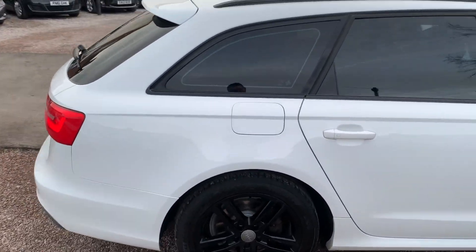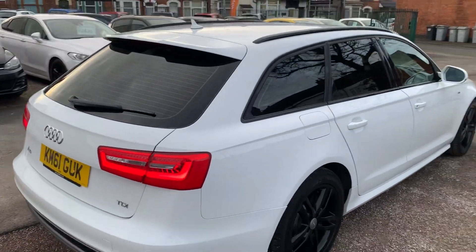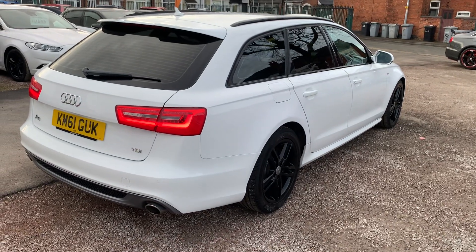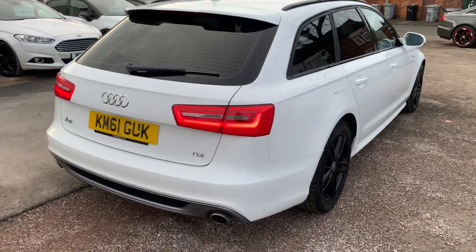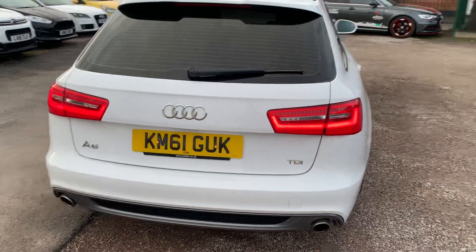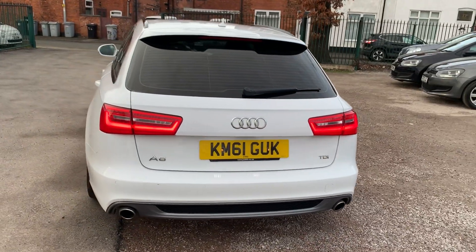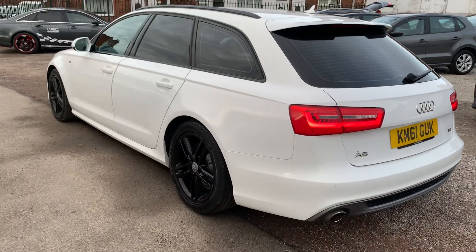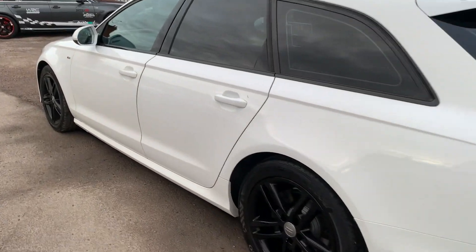Now let me tell you, you would never know this car had done that miles. It drives absolutely spot-on and the bodywork is very, very clean and tidy. It's clearly been very well looked after. The interior is immaculate, never been smoked in. It is really, really clean. Let me just show you inside.